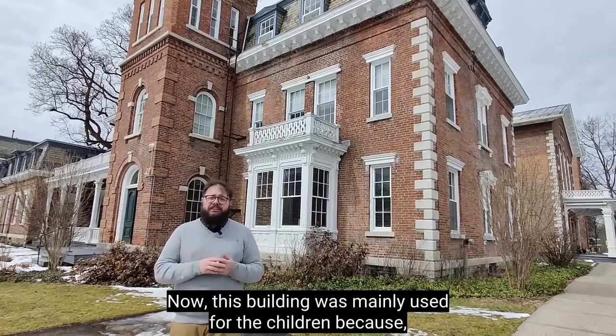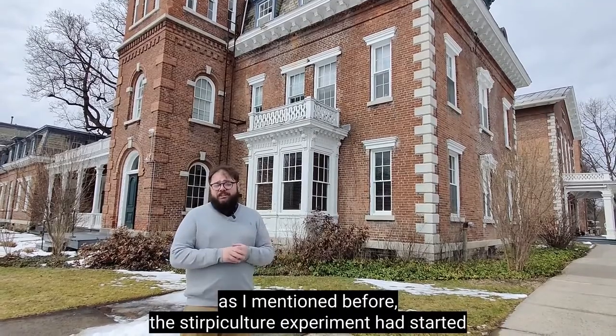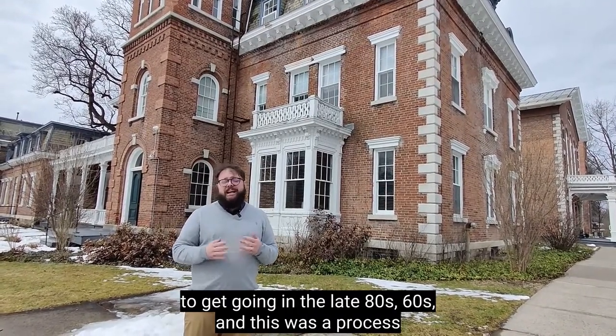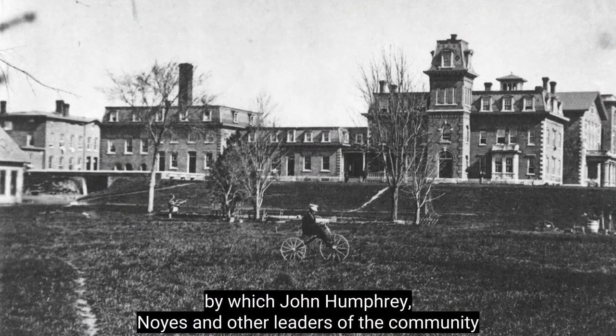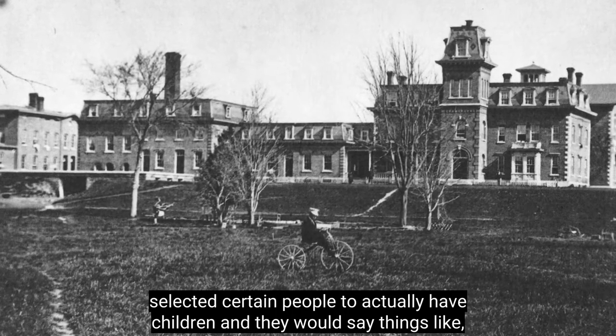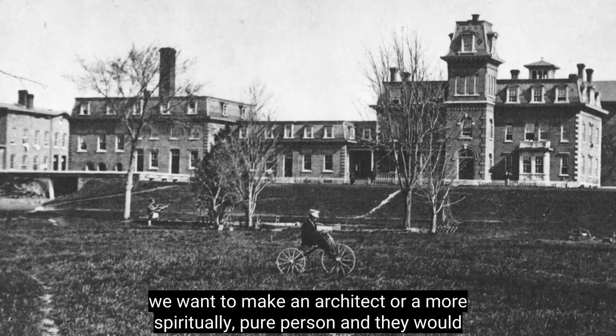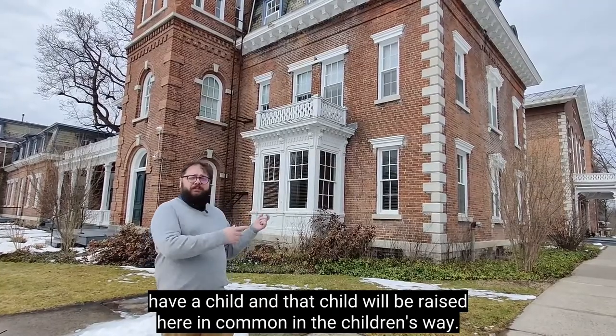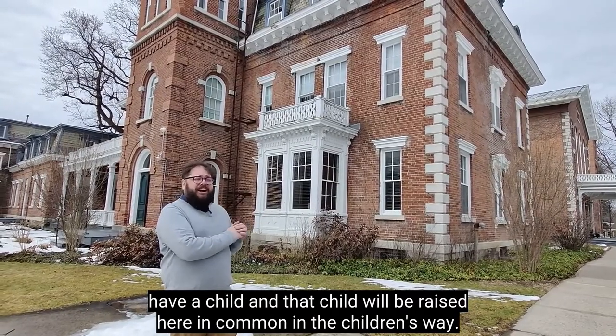This building was mainly used for the children, because the Stirpiculture experiment had started to get going in the late 1860s. This was a process by which John Humphrey Noyes and other leaders of the community selected certain people to actually have children. They would say things like 'we want to make an architect, or a more spiritually pure person,' and that child would be raised here in common, in the children's way.